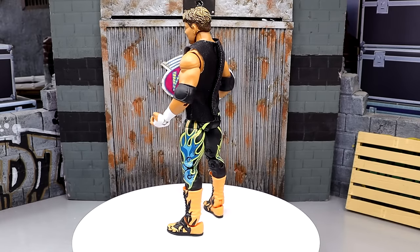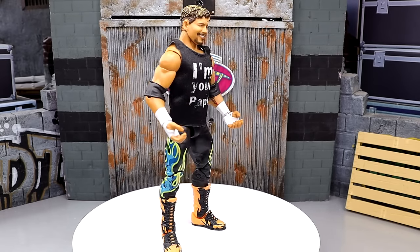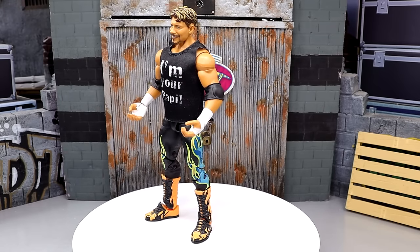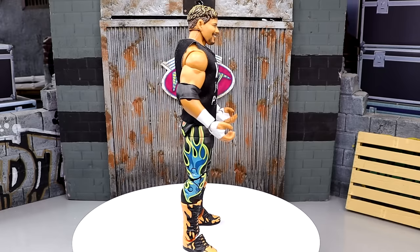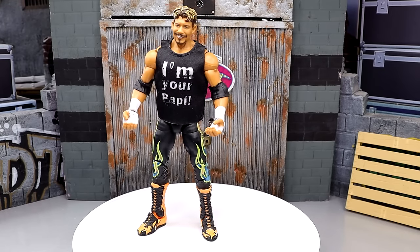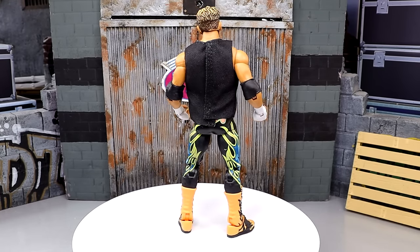It's better than the Elite 95 — a much better head sculpt than the Elite 95. This is my favorite version of Eddie Guerrero from Mattel. Even with the new From the Vault release, which I do like, this one may beat it even though it has just single jointed arms. I love the gear. It's a great figure — the 'I'm your papi' t-shirt. Just an immaculate release from Mattel.